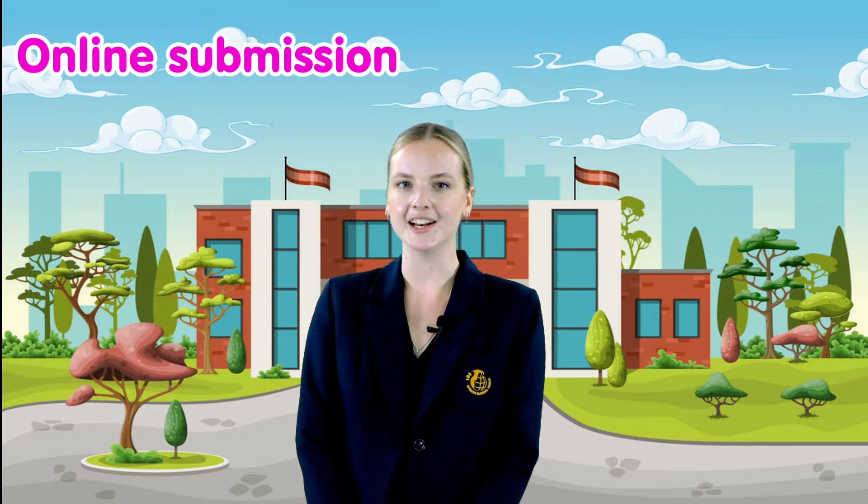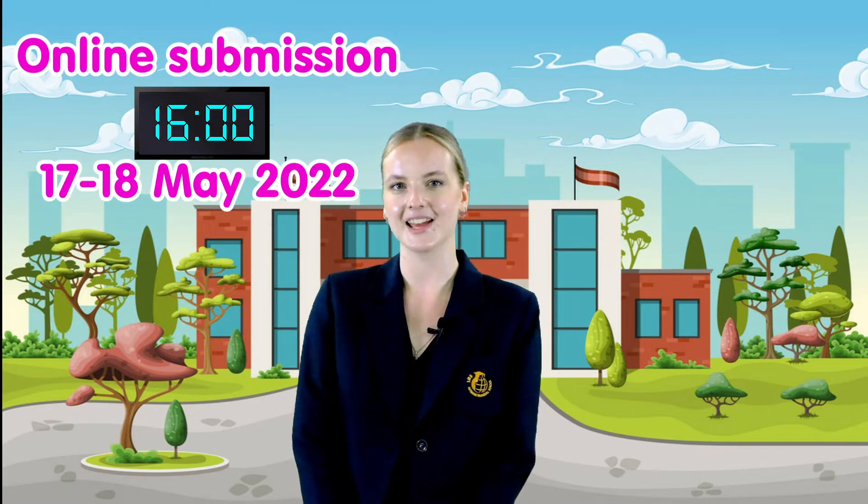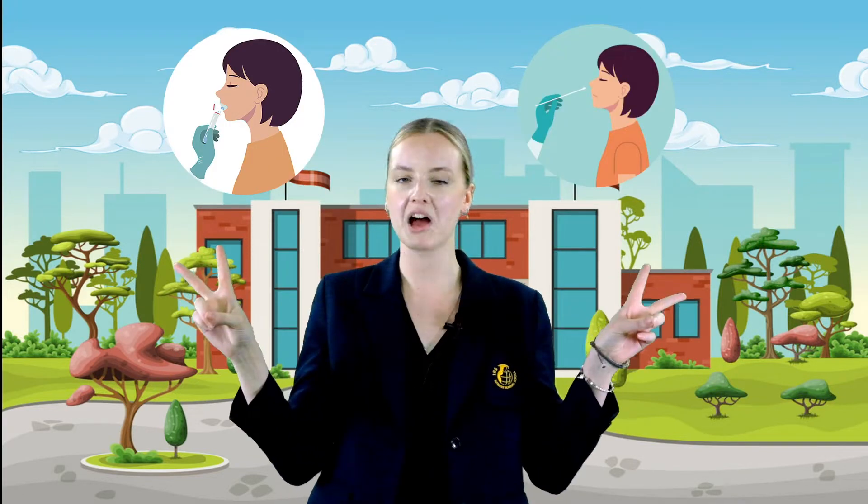First, you need to do an ATK test before coming to school. This has to be submitted online before 4pm on the 17th or 18th of May. It can be a saliva or nose test, but if it's two lines, don't come in. If you're a new student, the link for that will be below this video.